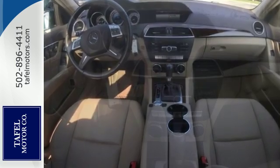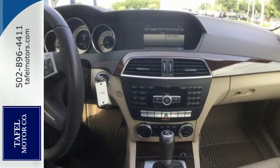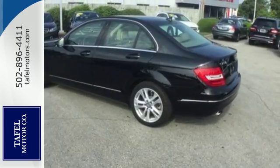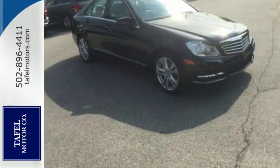Customize your drive with power-adjustable front seats, driver memory settings, climate control, a power moonroof, and garage door transmitter. A refined cockpit and fun drive are within reach. Come in today.